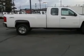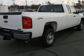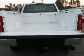This vehicle has a summit white exterior and includes the following options: 4-wheel ABS brakes, air conditioning, bed length 97.8 inches, chrome grille, clock.